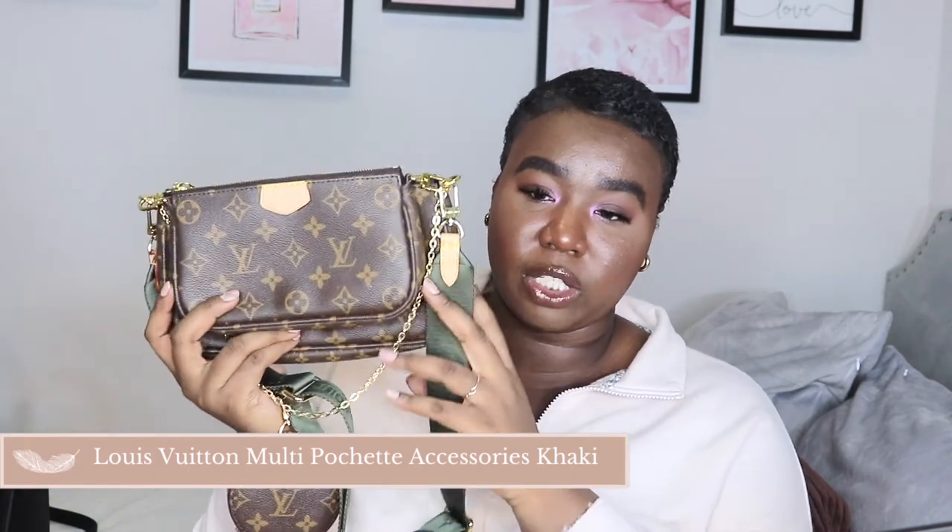The next bag is the Louis Vuitton Multi-Pochette Accessories in khaki — I got this last summer or fall. It's such a nice bag, it just gives you a vibe. I love how versatile it is — I can wear it as a shoulder bag using either side of the chain. The bag just hits completely. I understand why people love it so much. Once I got it I used it every day. It's a perfect everyday bag for running errands — compact and you just dash it over your body and you're out.